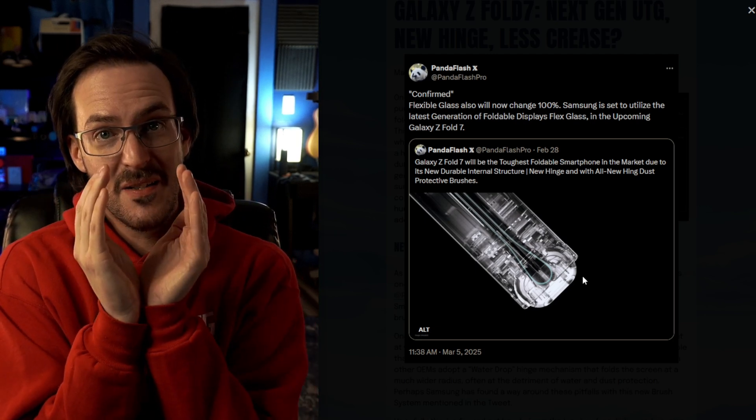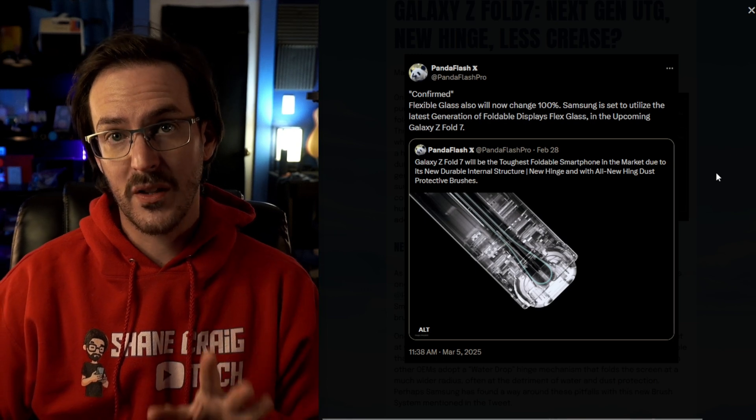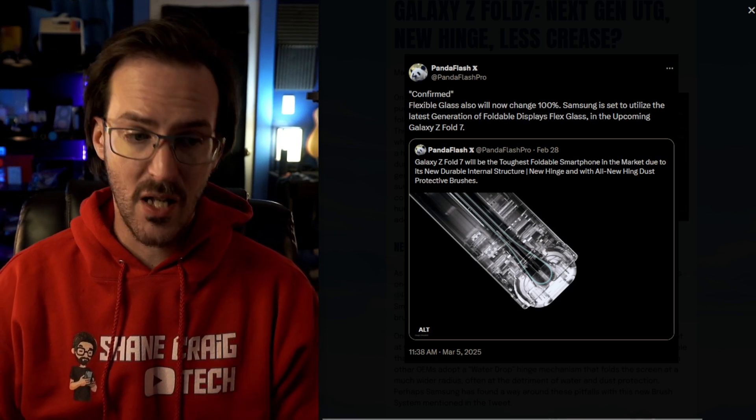Maybe it's like this and it used to be like this — this actually makes a really big difference. Samsung has been reluctant to adopt a larger radius bend in their devices, presumably because it makes waterproofing and dust proofing harder. Maybe that's what the new brushes are about. Maybe they've found a way to marry the best of both worlds — better UTG, better hinge, better brushes to keep stuff out.